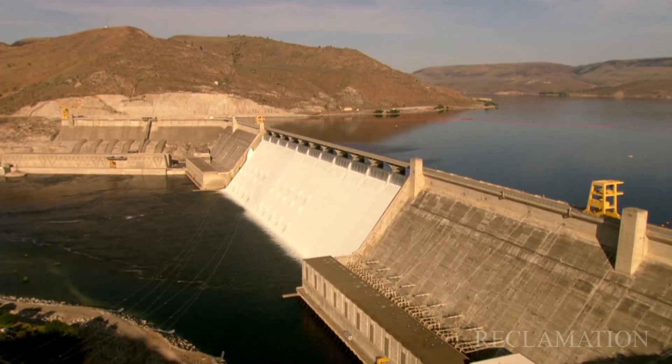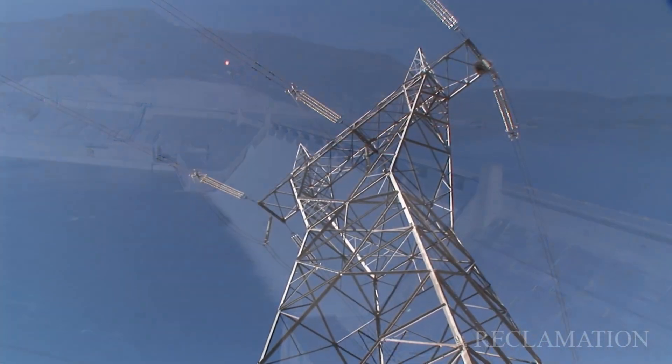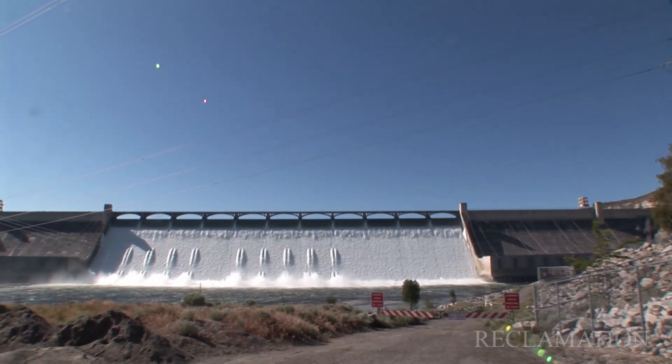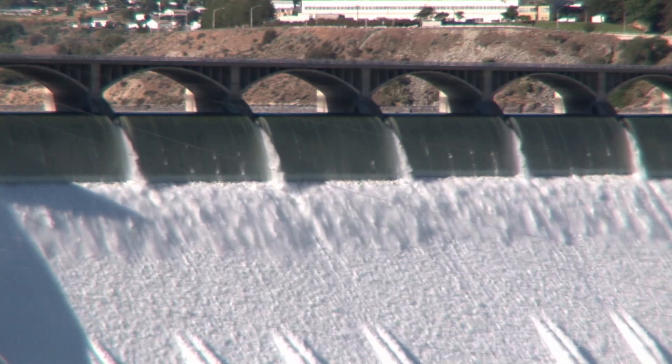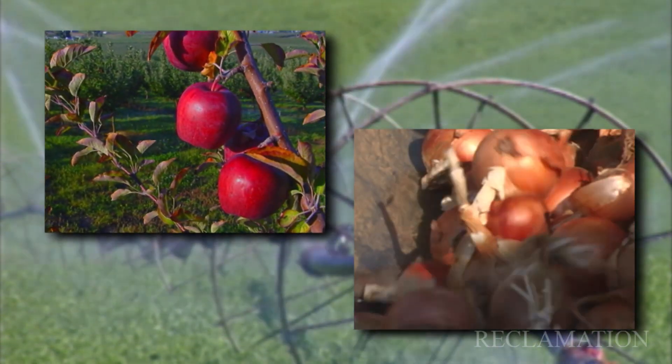Grand Coulee Dam is one of the nation's greatest assets and is considered the region's crown jewel. It's the largest capacity hydropower project in the U.S. and the fourth largest in the world. Between power production and irrigation it produces nearly two billion a year in benefits. But like all great public works projects, the upkeep and maintenance are challenges that are felt at all levels of our organization.